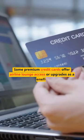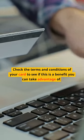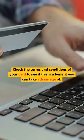Some premium credit cards offer airline lounge access or upgrades as a benefit. Check the terms and conditions of your card to see if this is a benefit you can take advantage of.